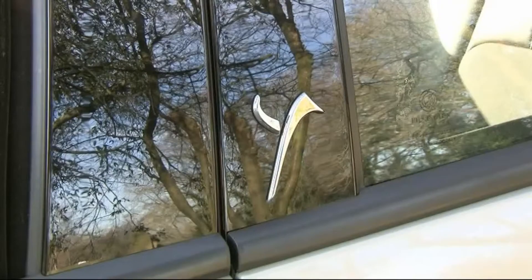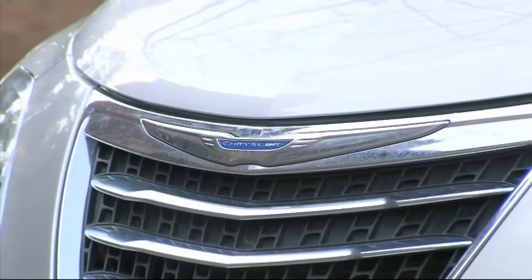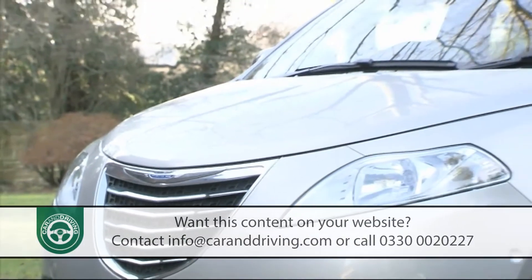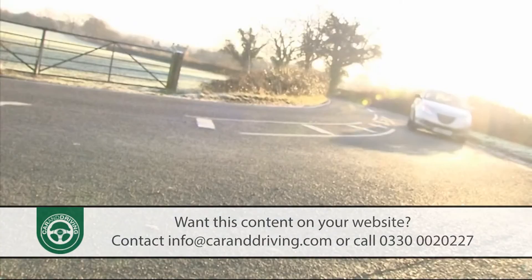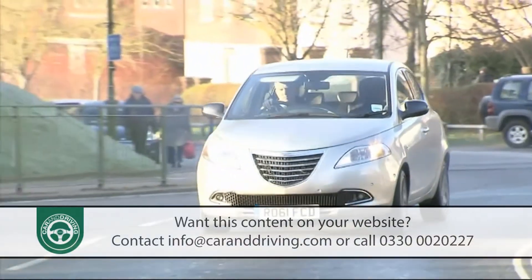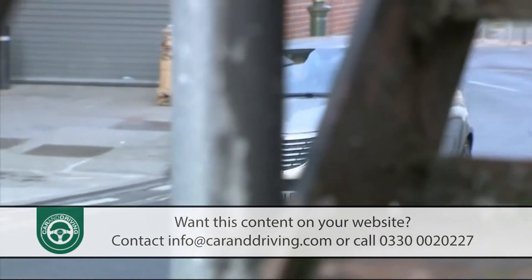Chrysler's shortcut to credibility in the small car sector has been to borrow and badge-engineer Lancia's stylish little Ypsilon, a car that in Europe has proved equally popular with both city car and supermini buyers. Here, a combination of unique looks, high-tech options and the choice of clever TwinAir petrol technology should establish it as a surprisingly appealing package.